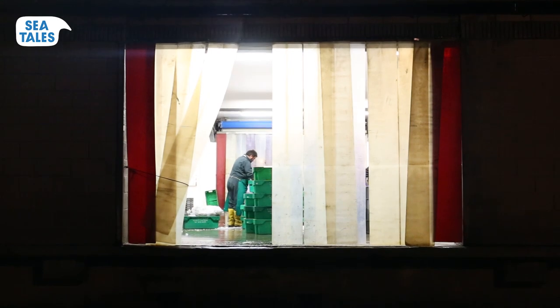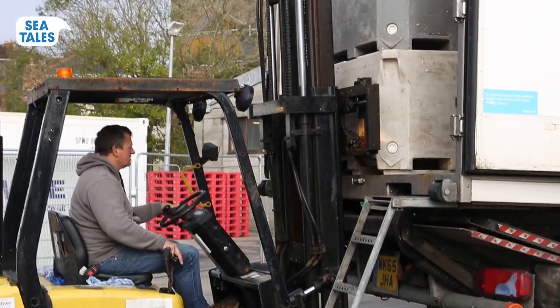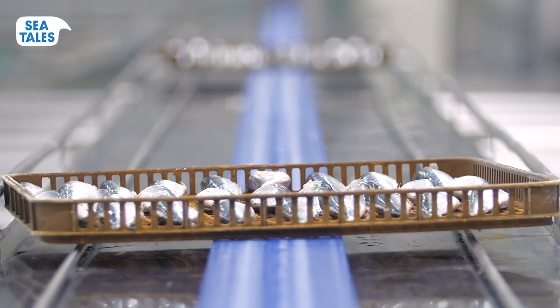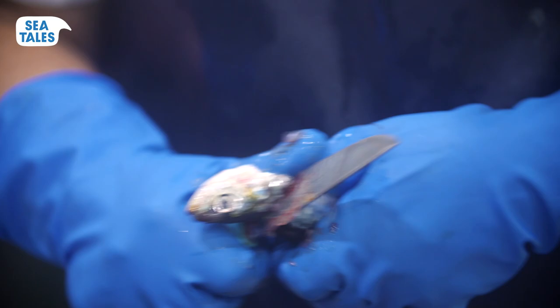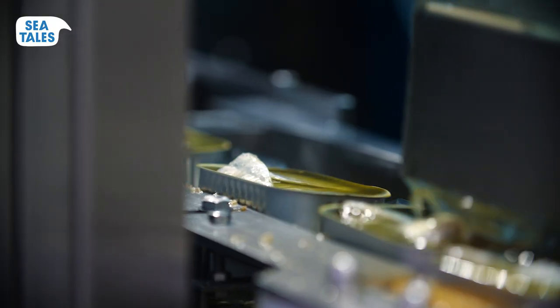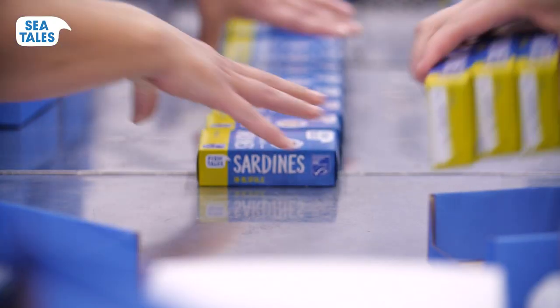Back in the harbour, the fish go straight in the freezer and we ship them to the famous family-owned manufacturing facility Apuvera near Porto. A unique place because it's one of the few facilities in the world where everything is still done the authentic way, by hand. The sardines for Sea Tails are cleaned, cooked, and canned. Now they are ready to be packed and shipped to your grocery store.